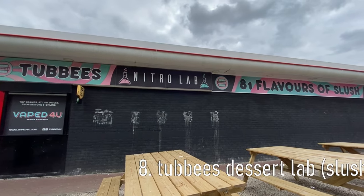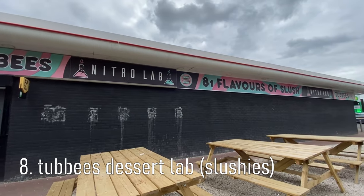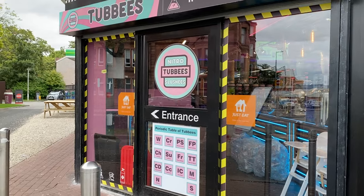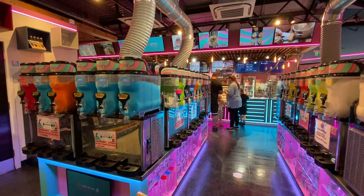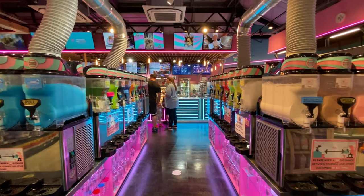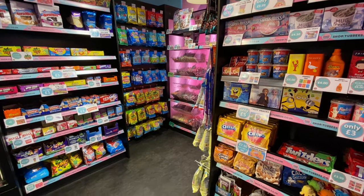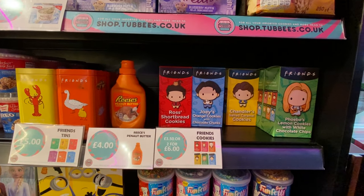The next day we went to Tubby's, which claims to have 81 slushy flavours. It's located in a petrol station on the south side of Glasgow and was only a short drive from Kelvin Grove. They also have lots of American sweets, ice creams and desserts, as well as a sugar-free slushy selection.